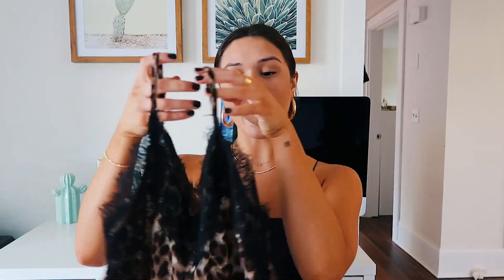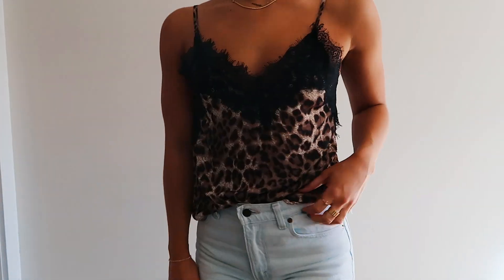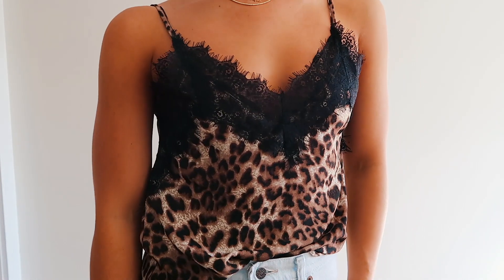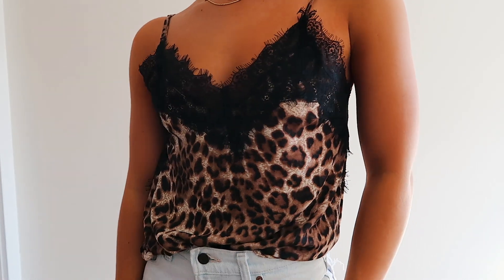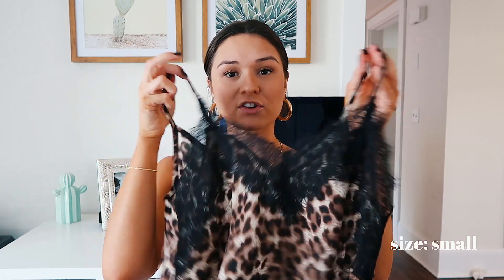I'm going to start off with a bunch of tops and bodysuits. The first top is this little silk cami with black lace detailing and it is cheetah print. I feel like cheetah print is really trendy right now and it just adds a nice detail to any outfit. If you wear this with a pair of jeans and give it a little front tuck, it looks so good. The pattern adds something a little extra instead of just being plain black. I got it in a size small.